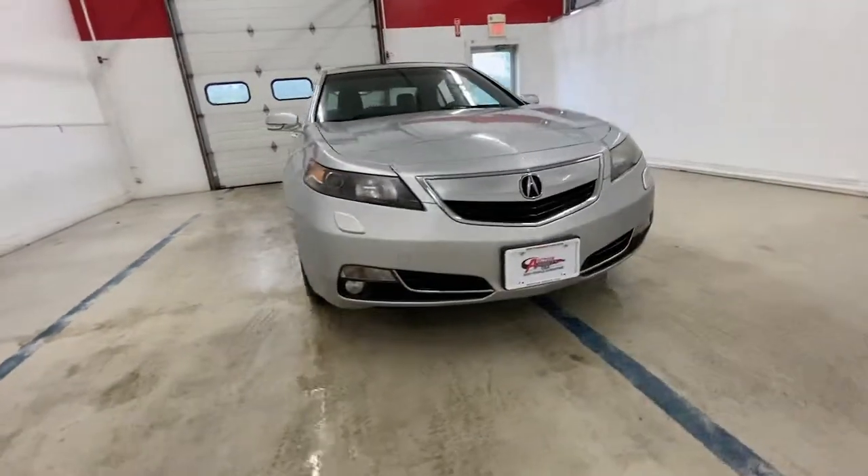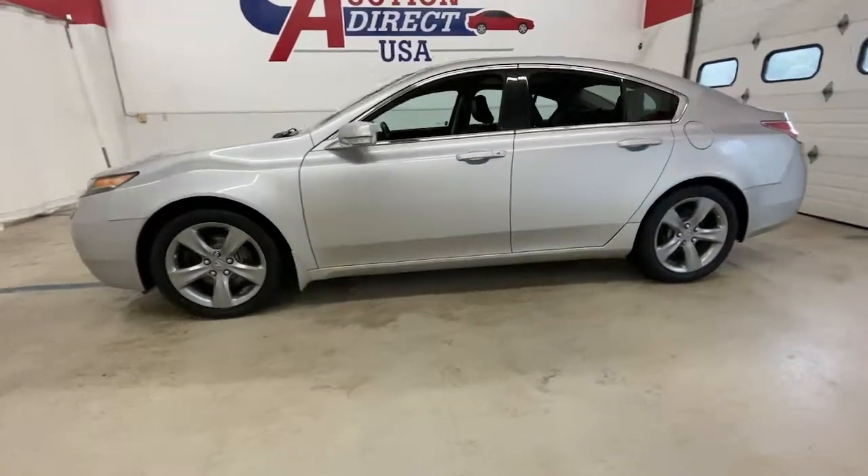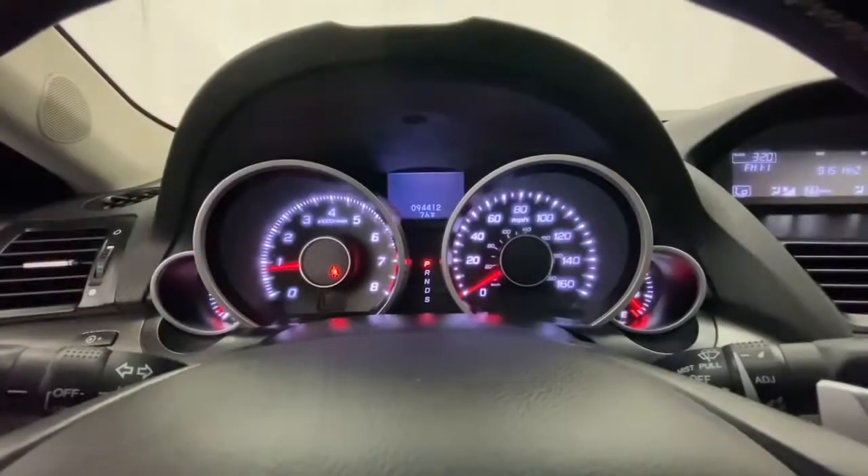You will love the features of this 2012 Acura TL. With less than 100,000 miles on the odometer, this vehicle provides excellent value. Here's an athletic TL that offers a solid feel, punchy performance, and agile handling.